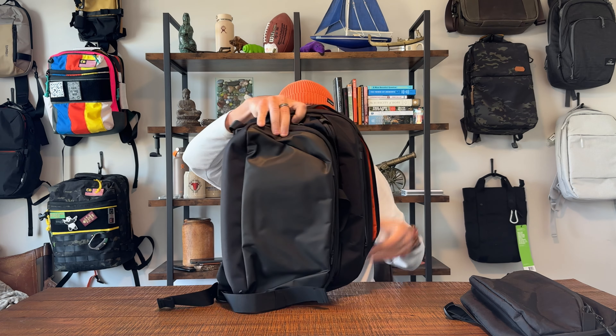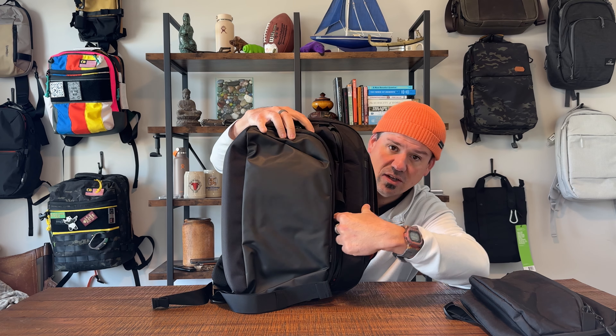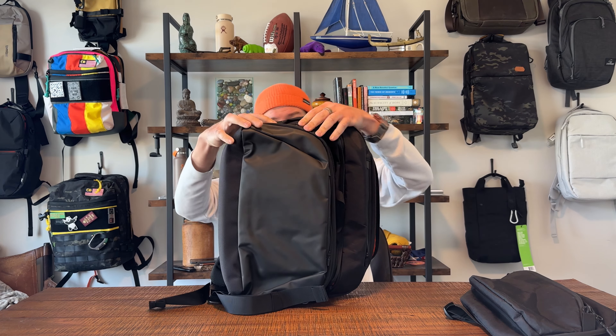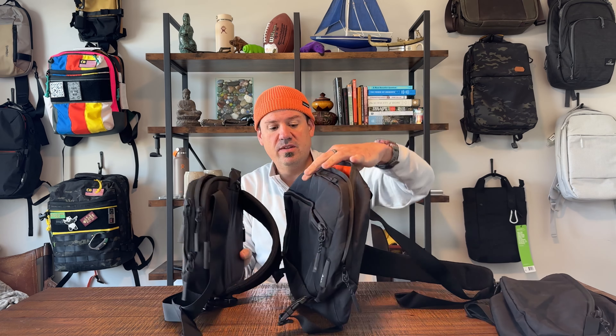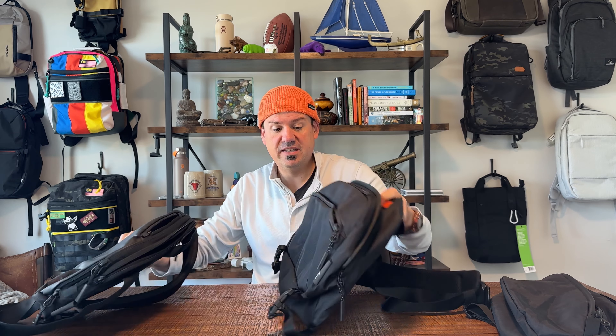That's the height or length of the bag. Let's look at the width of the bag. When we put these back to back, and then like this, you've got a little bit more height on this side than length — interesting stuff. We'll get into volume here in a second.